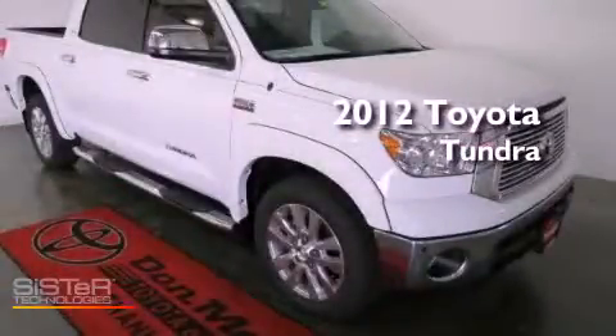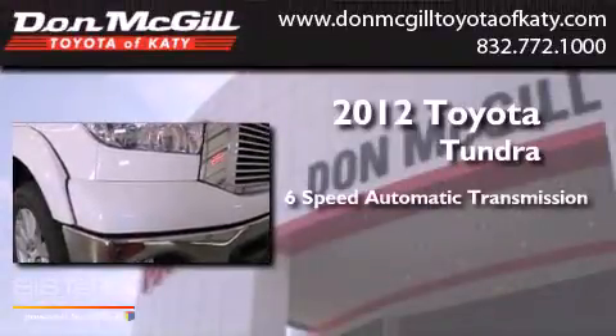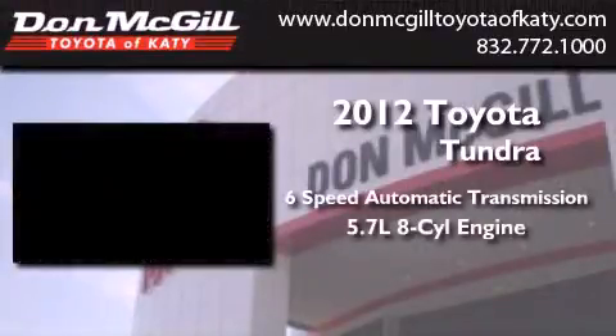This is a brand new 2012 Toyota Tundra. This vehicle has seating for 5 adults and a 5.7 liter V8.